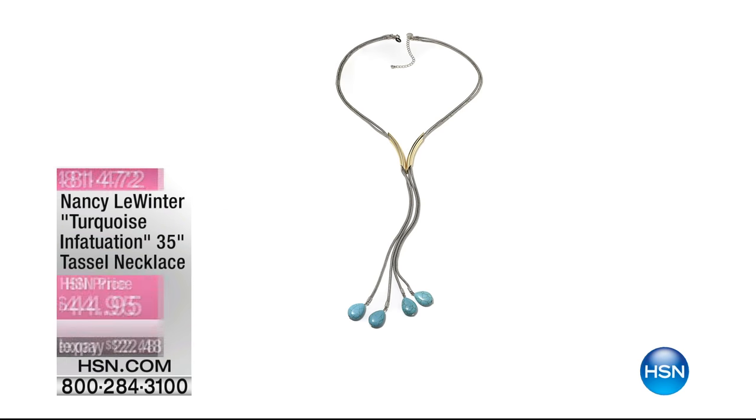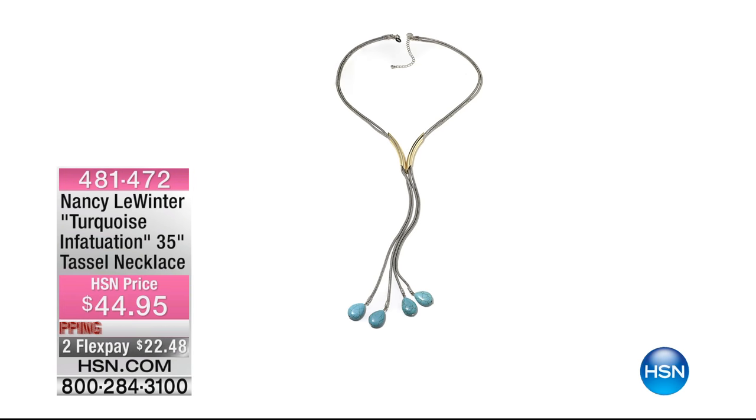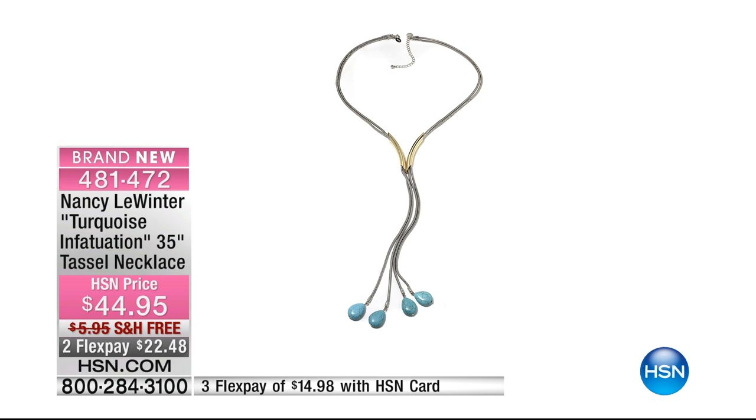It's a couple minutes away, and remember, HSN cardholders get an extra flex payment. Here's the necklace that I'm wearing, and Brittany's wearing it on the runway. This is one of my favorite pieces — turquoise infatuation. It is a 35-inch tassel necklace.